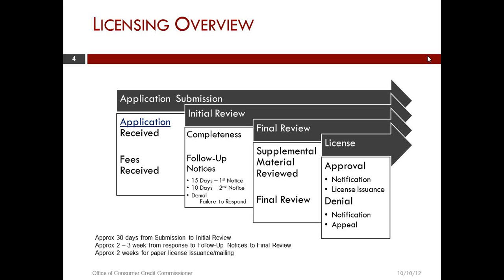If the application is approved, the applicant is notified by phone by one of our licensing techs to let them know that their license has been approved and they may start conducting business. The actual hard copy license usually comes in the mail within about two weeks from the approval. If the application is denied for any reason, a denial letter is sent and it gives the applicant 30 days to request a hearing to appeal the denial if they wish.